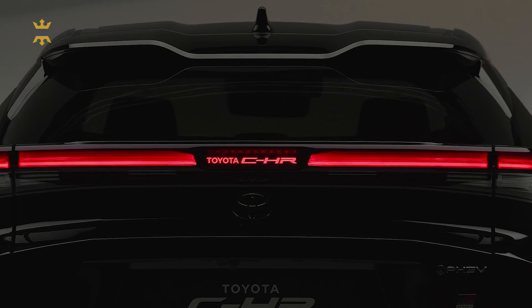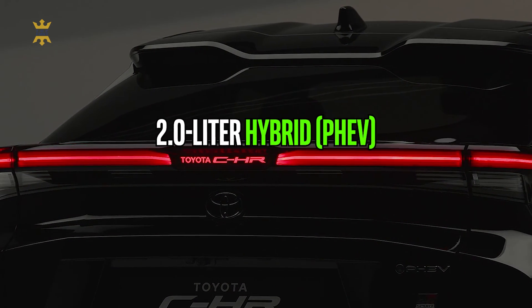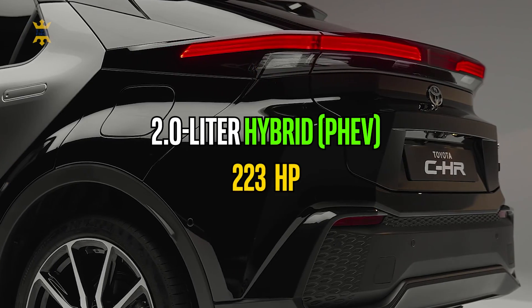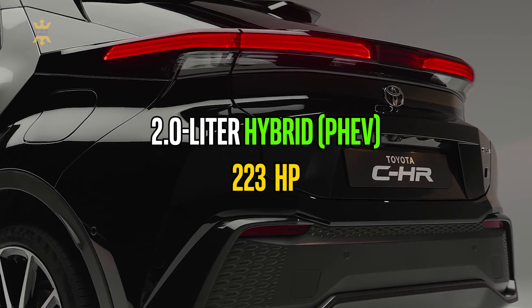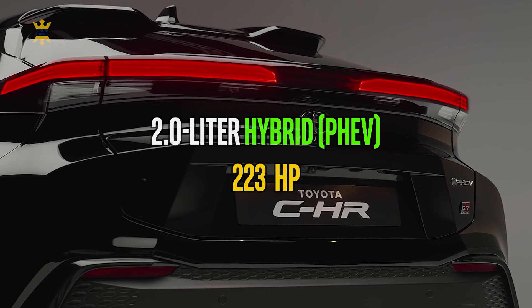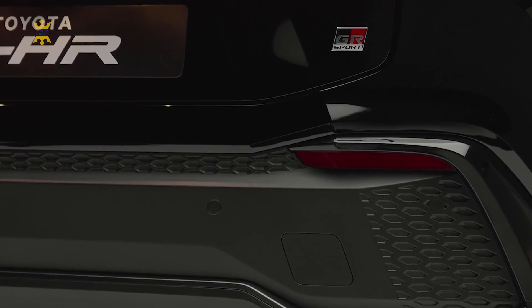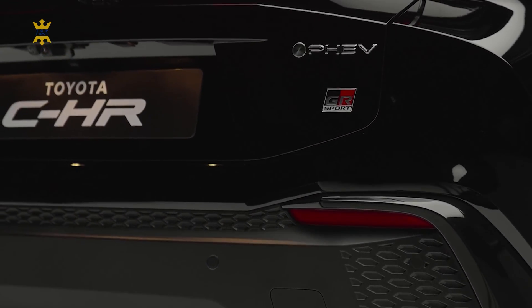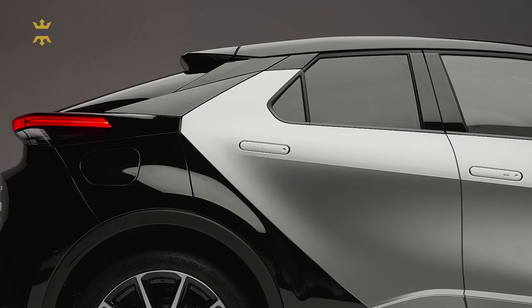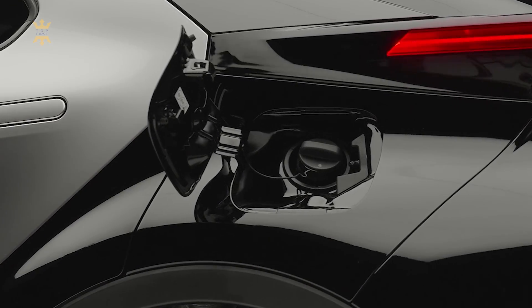The top-of-the-line model is the 2.0-liter plug-in hybrid (PHEV), which combines a combustion engine with electric power. With a total output of 223 horsepower, this configuration offers exhilarating performance and a seamless transition between electric and hybrid modes. The PHEV variant also provides an electric driving range of up to 41 miles, allowing for emission-free driving in urban areas. While acceleration is not the primary focus of this car, the vehicle still delivers quite good figures for a family SUV.